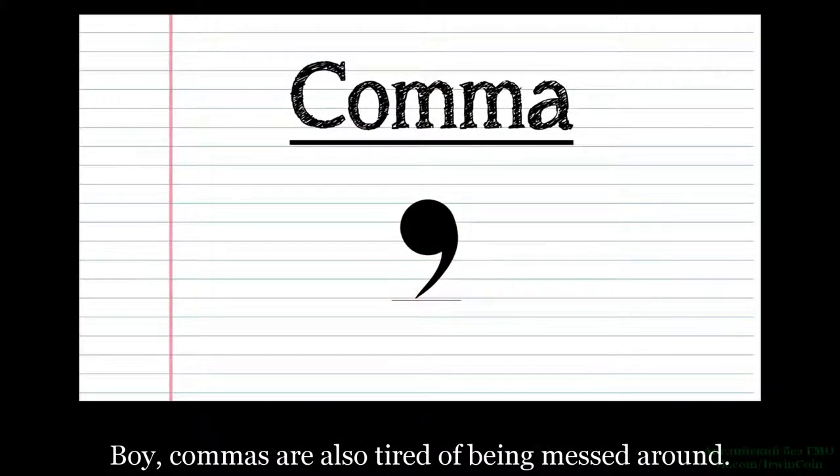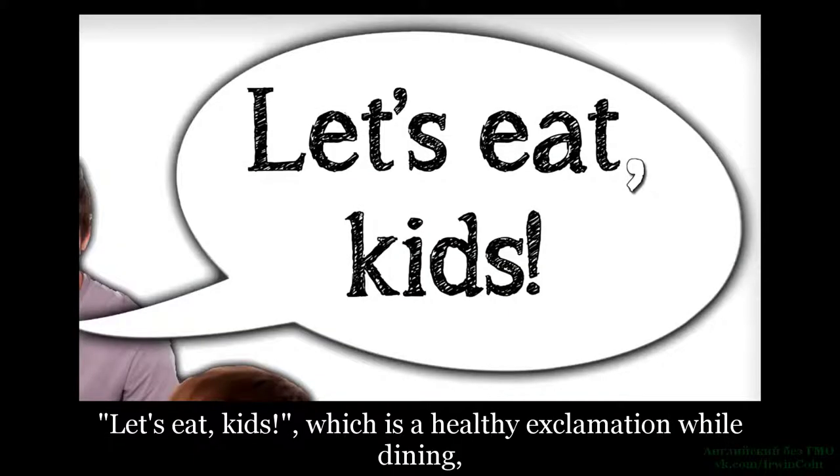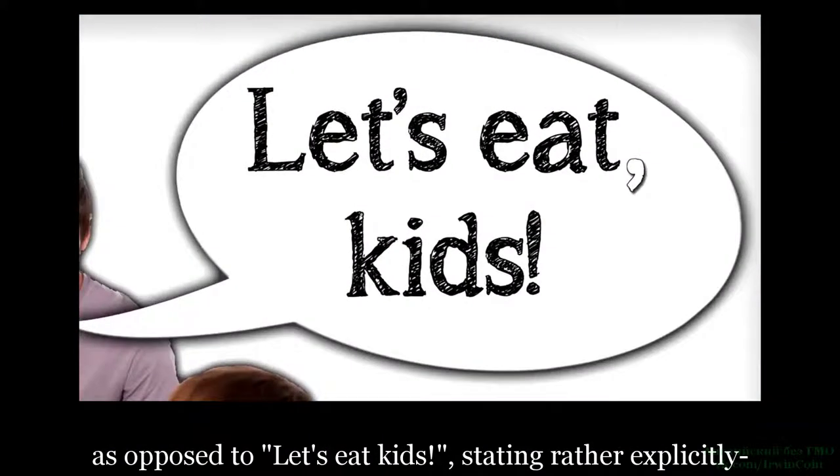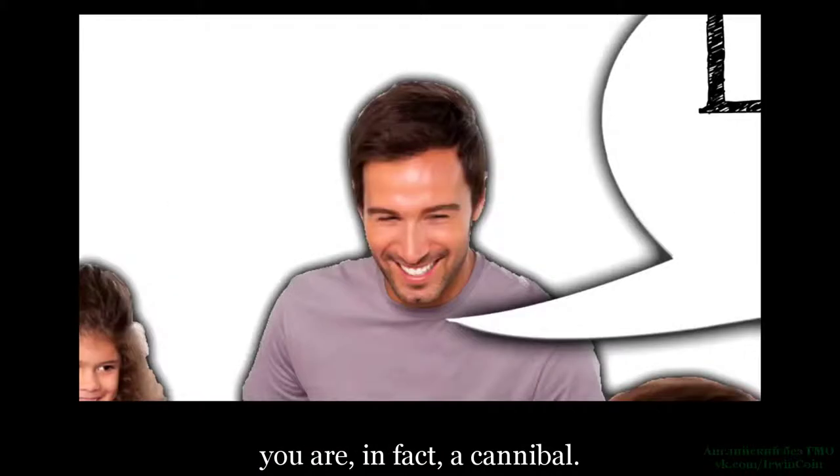Боже, запятые тоже устали от несерьезного к ним отношения. 'Давайте есть, дети' — что является совершенно здравым восклицанием во время еды. Напротив, 'давайте есть детей' довольно четко указывает на то, что вы на самом деле каннибал.